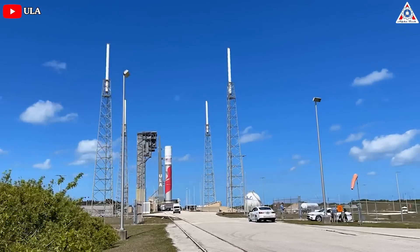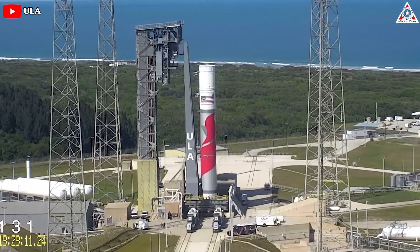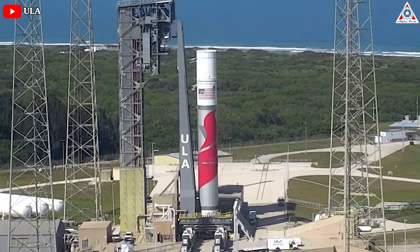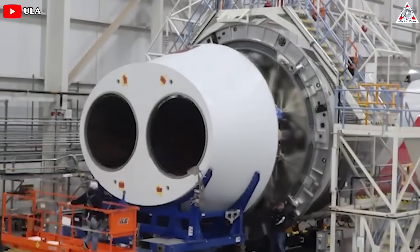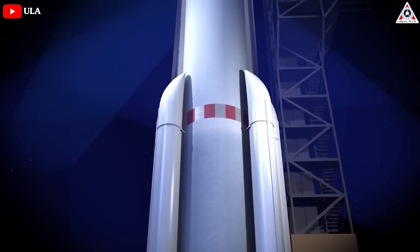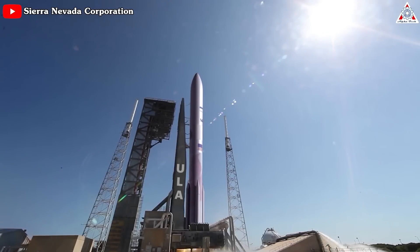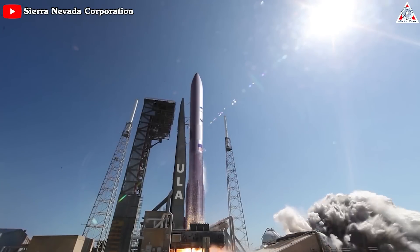Unfortunately, United Launch Alliance had to call off a test firing of the company's first flight-rated Vulcan Centaur rocket to troubleshoot a problem with the booster engine's ignition system. As planned, this flight readiness firing test was going to be the first time the combined Vulcan first stage, topped with a Centaur second stage, would light up on the launch pad, although held down with restraints.